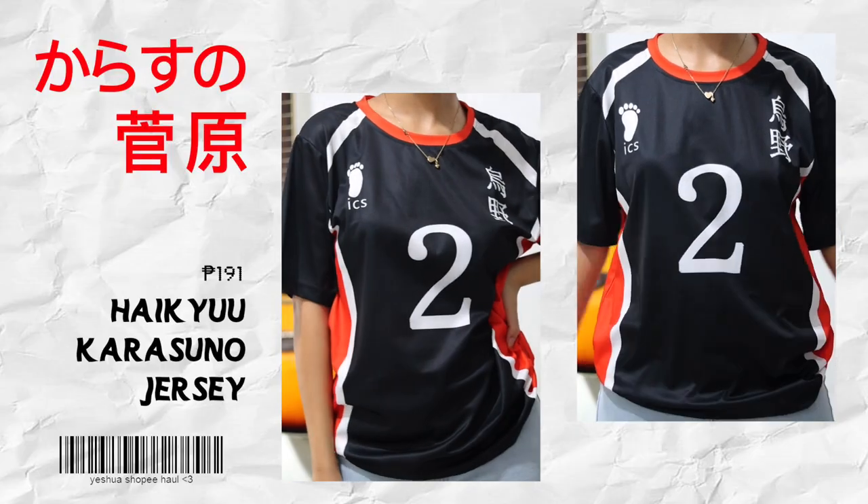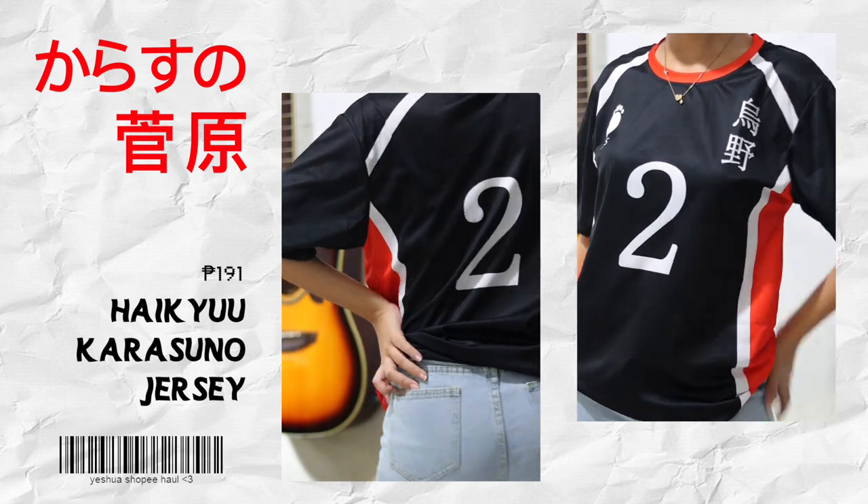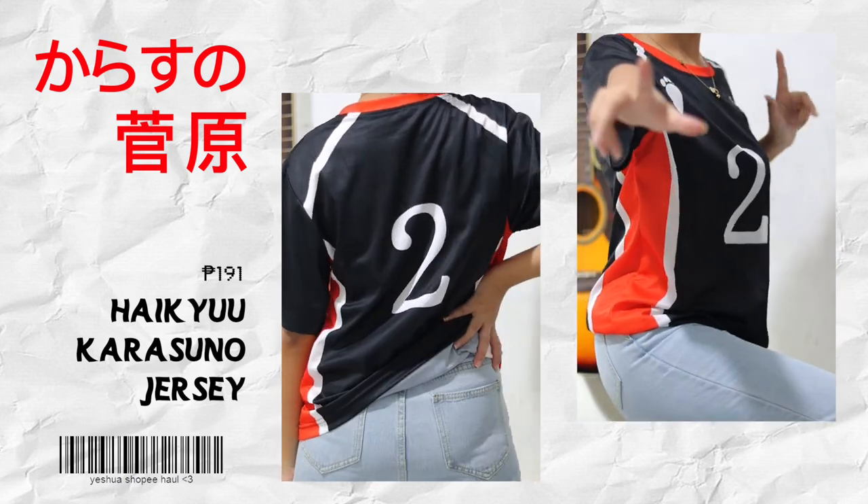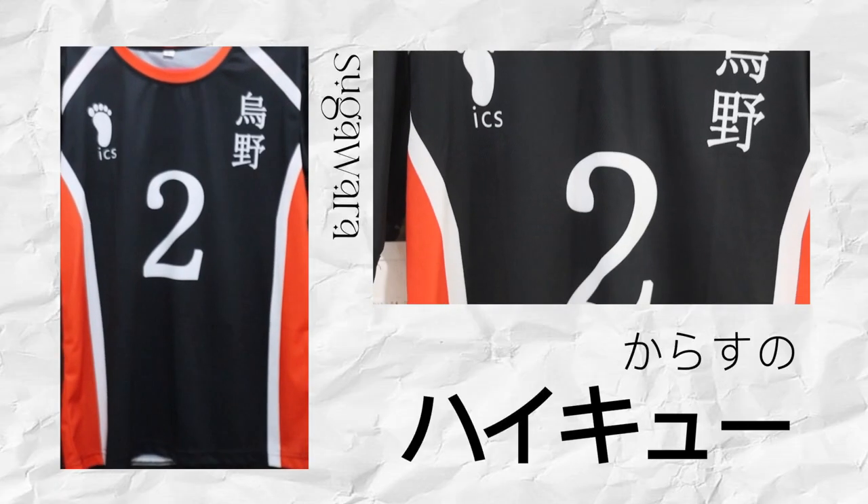Moving on to anime clothing! First we have the Haikyuu jersey, specifically from Karasuno. This is only 191 pesos, so it was a pretty good price — that's why I bought it. The cloth is actually thin, but for a jersey that's fine.